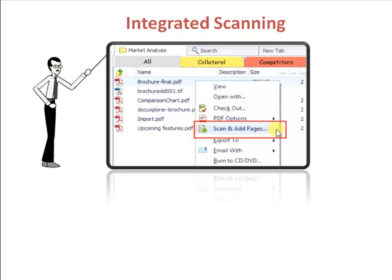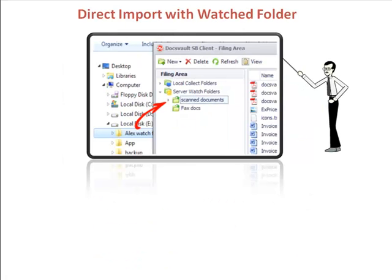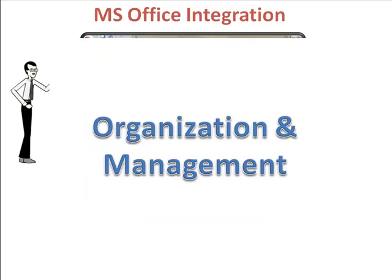DocsVault's integrated scanning interface makes batch scanning of documents a breeze. This helped us get rid of the paper stacks on our desks and gave everyone easy access to all the information right on our computer screens. Watch Folders allows us to automatically import scanned files from MFPs and capture documents generated by third-party applications. Integration into Microsoft Office makes saving and opening all Word, Excel and PowerPoint files very convenient. Outlook integration helps us save our email communications and attached documents, organization and management.